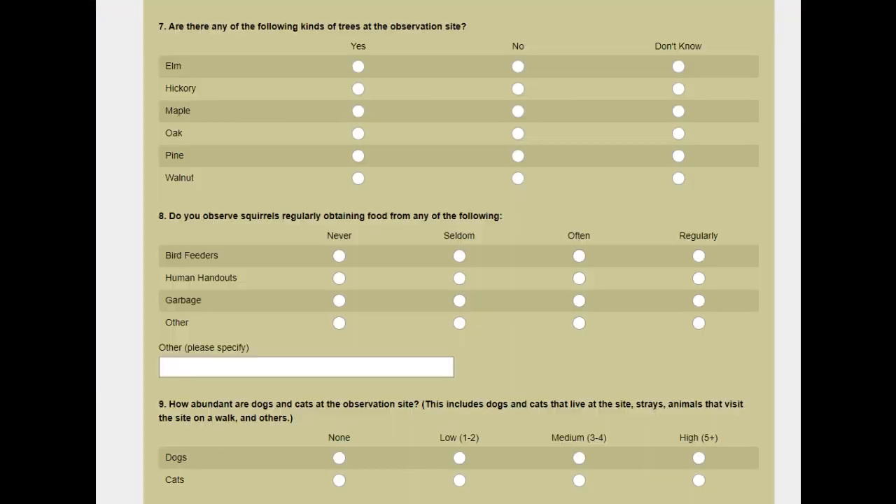When you report things on Project Squirrel, it asks you to look at what trees are around there, what the squirrels are doing, where they eat from, how they interact with their environment, and what other animals — especially domesticated animals — live nearby.